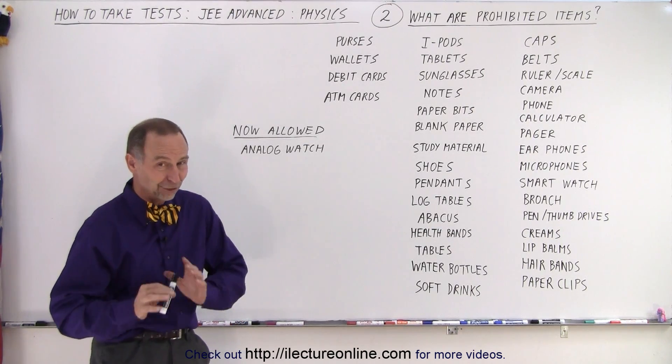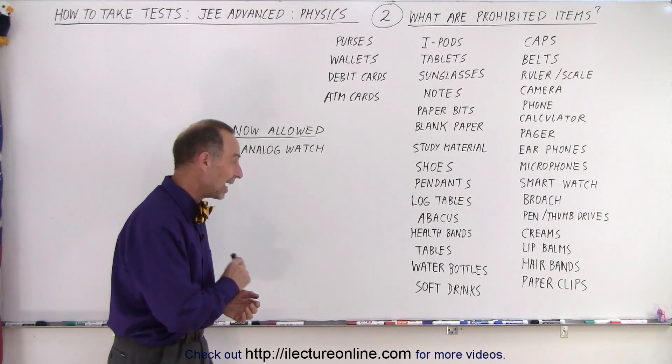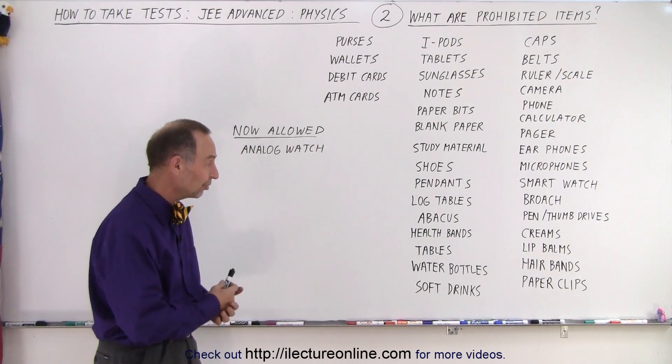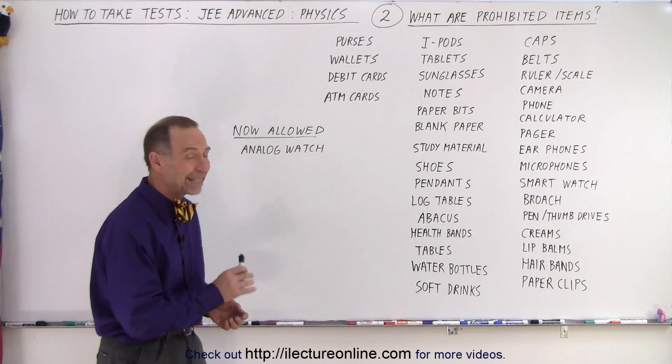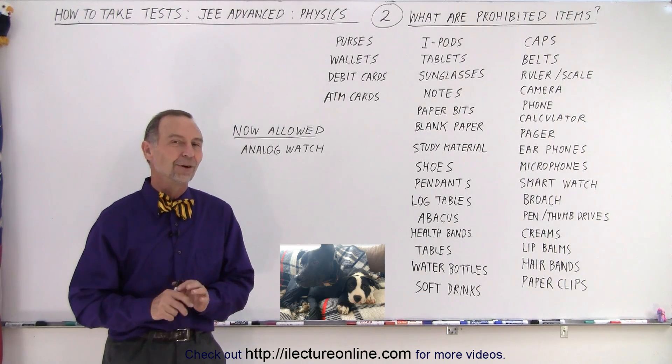If you get to be good at abacus, you can't bring that in either. Held bands, tables like multiplication tables, water bottles, soft drinks, purses, wallets, debit cards, ATM cards — none of those are allowed.